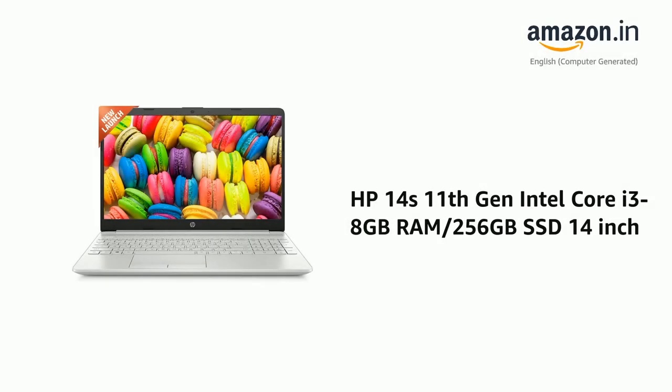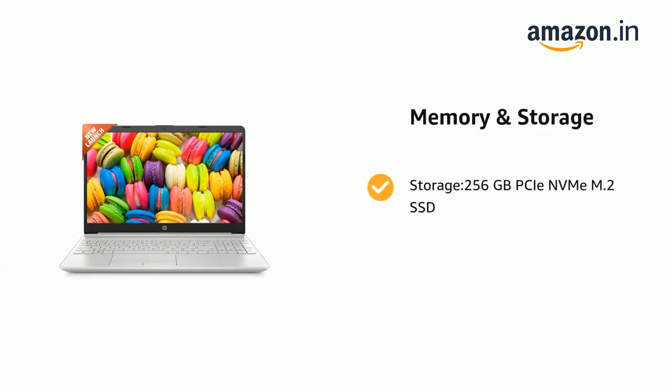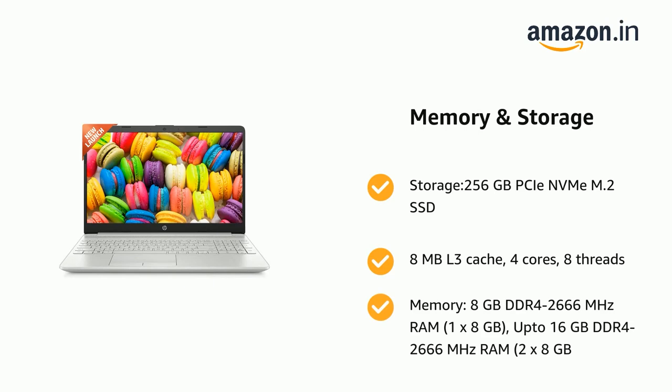Presenting the HP 14's 11th generation Intel Core i3, 8GB RAM, 256GB SSD, 14-inch. It comes with storage: 256GB PCIe NVMe M.2 SSD, 8MB L3 Cache, 4 Cores, 8 Threads, and Memory: 8GB DDR4-2666MHz RAM, 1x8GB, upgradeable up to 16GB DDR4-2666MHz RAM with 2x8GB.